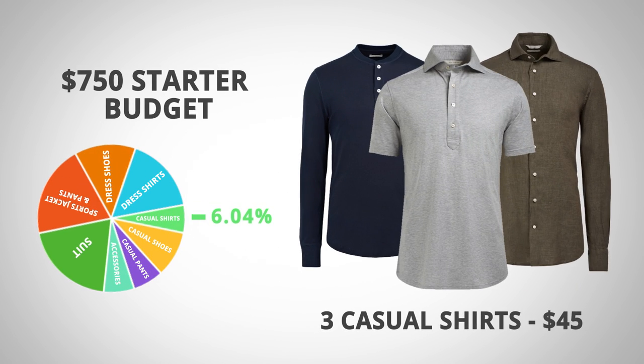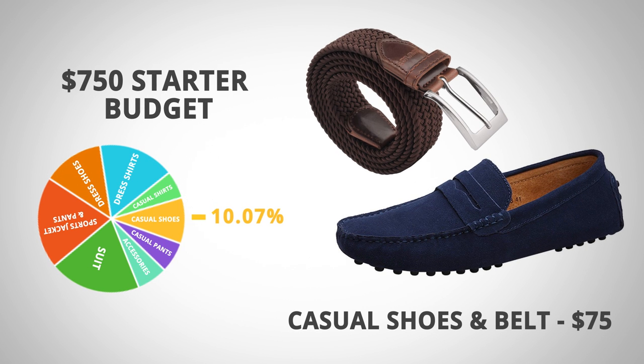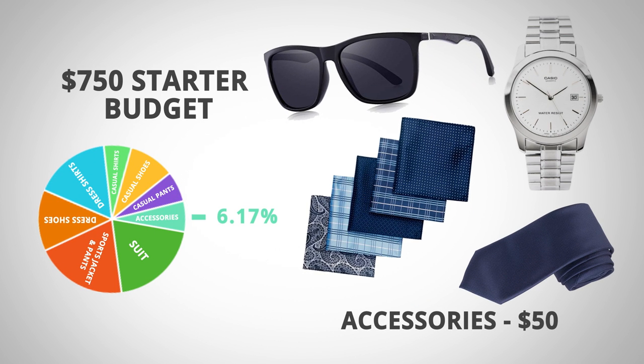Three casual shirts at $15 each total $45, at 6.04% of the budget. Casual shoes and a belt cost $75, taking up 10.07%. Two pairs of casual trousers at $25 each total $50, at 6.71%. And finally, a set of accessories — ties, watches, sunglasses, pocket squares — totaling $50, taking up 6.71% of the budget.